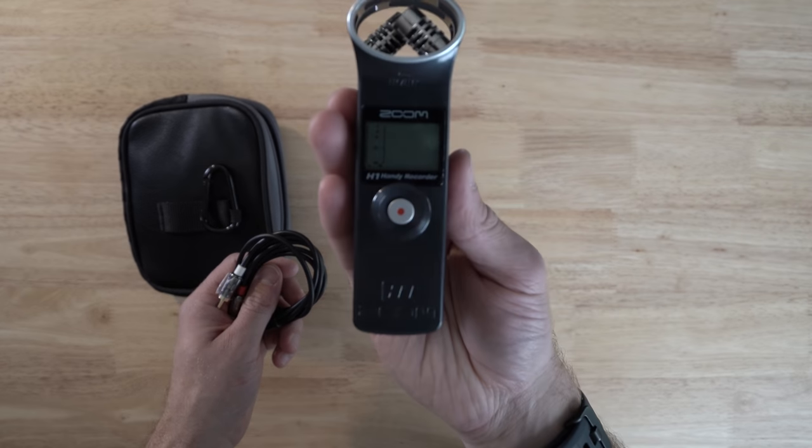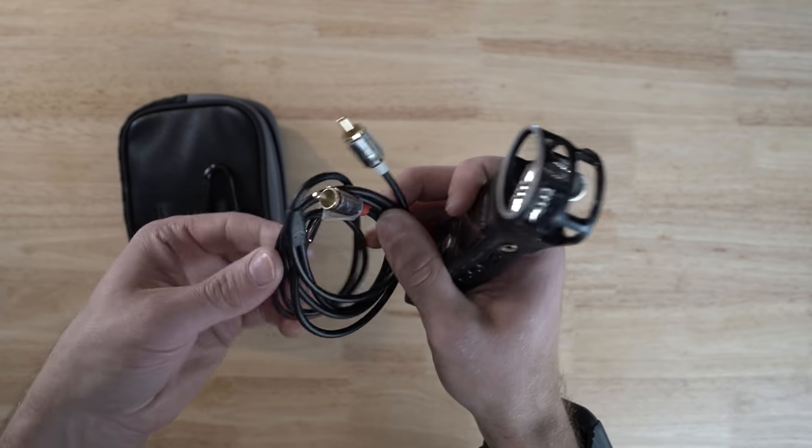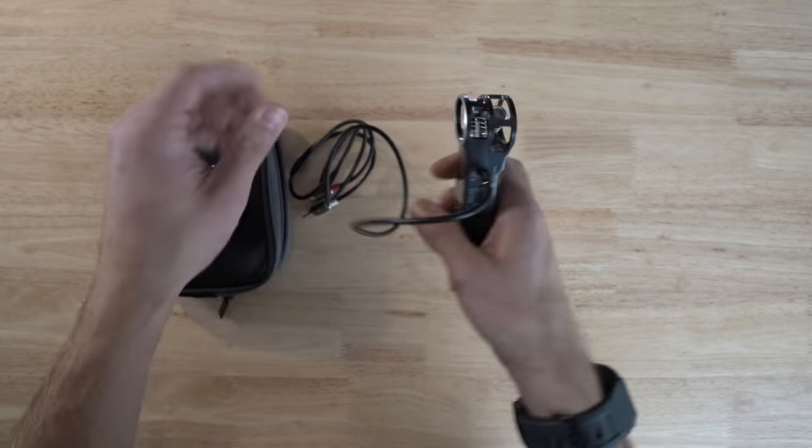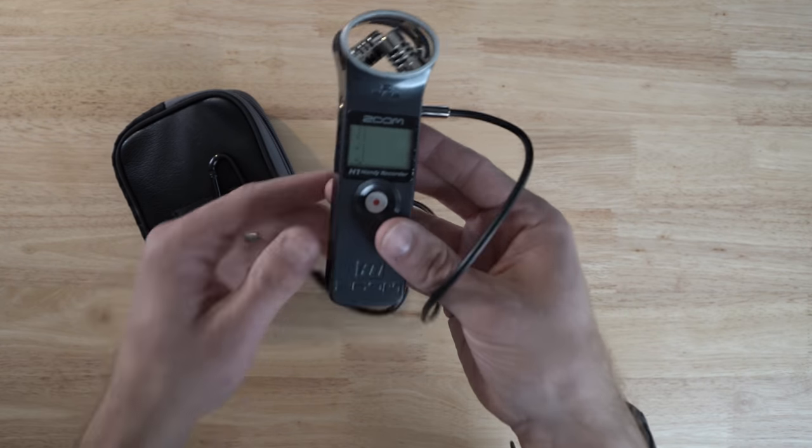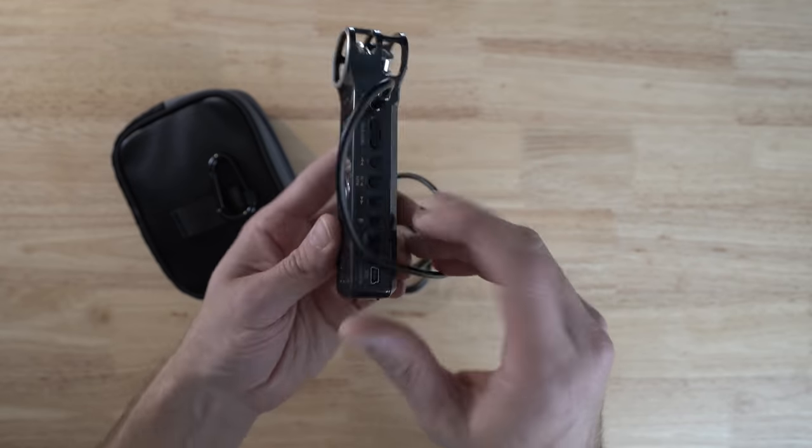In terms of audio for recording events, the Zoom H1 — the original. Battery life is incredible. 3.5mm jack going in, you can control the levels, see the levels live on the screen, headphone output. It's cheap, reliable. If you can get the original, get the original, but I'm pretty sure it's discontinued.